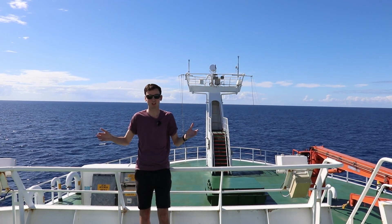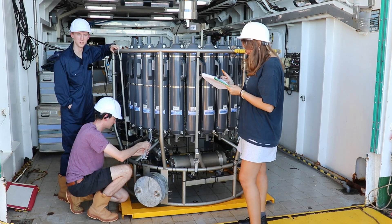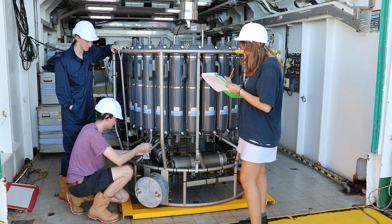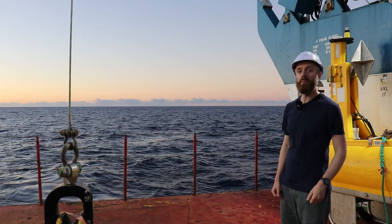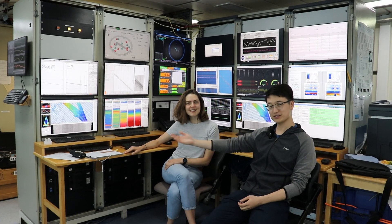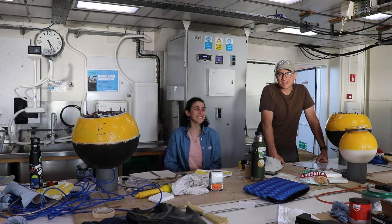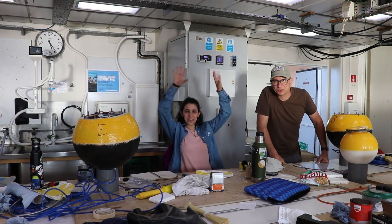Welcome to the research ship James Cook. On this expedition we are taking and analysing water samples. We're using sounds to measure what's going on below the ocean's surface, mapping the shape of the sea floor, and releasing and tracking surface drifters.